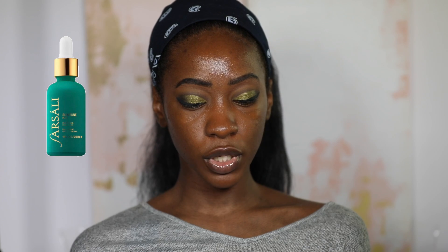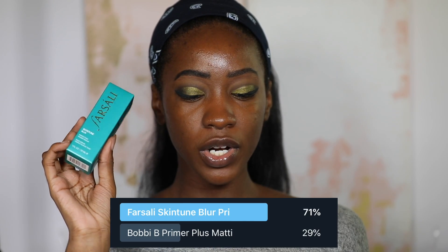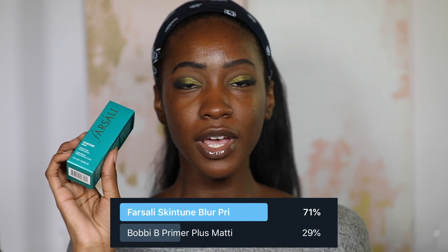Round one was a primer, and the options were either the For Soli Skin Tune Blur Primer or the Bobbi Brown Primer Plus Mattifier. Here is our winner — and I'm kind of excited about this one. My cousin Jackie came in the comments and let me know this was life, which is actually the reason why I wanted to try it. I've seen her using it in videos and a couple of other people too.